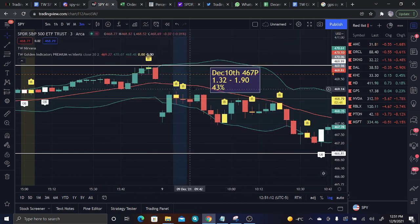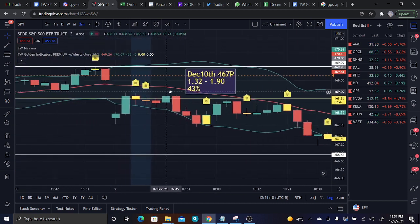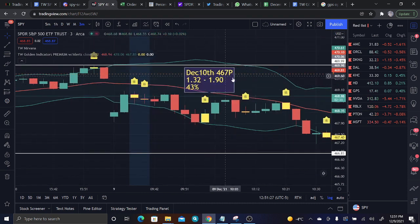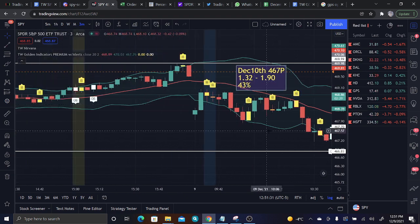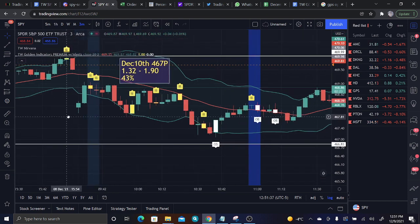We also continued the action with a beautiful double inside bar fractal entry. The first inside bar at 9:36 got filled short for puts once its low was broken. You could take these December 10th 467 puts for 132 to a high of 190 for a 43% gain off of this beautiful double inside bar fractal entry. Very satisfied with the 618 Fib and very satisfied with the fractals.